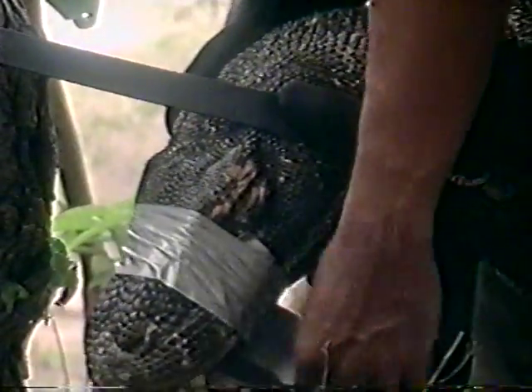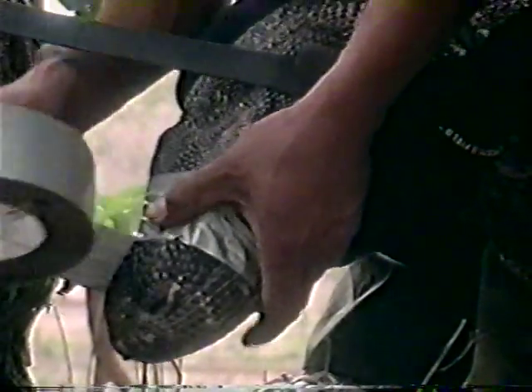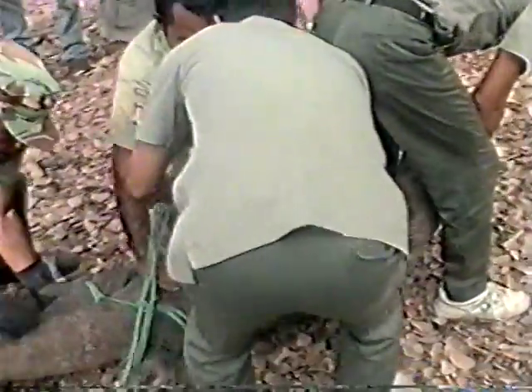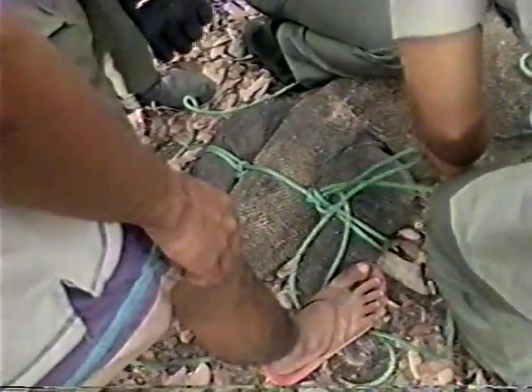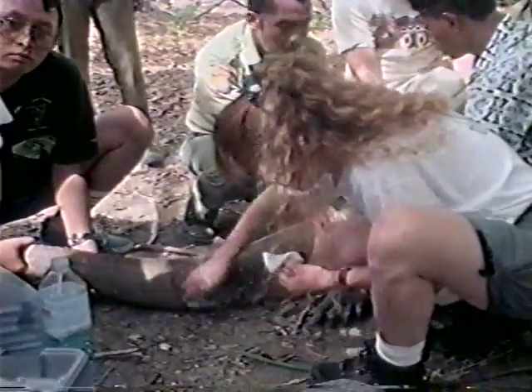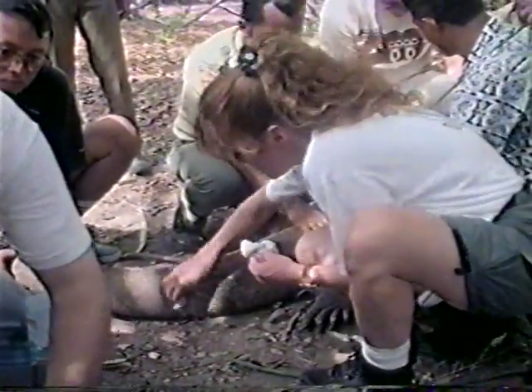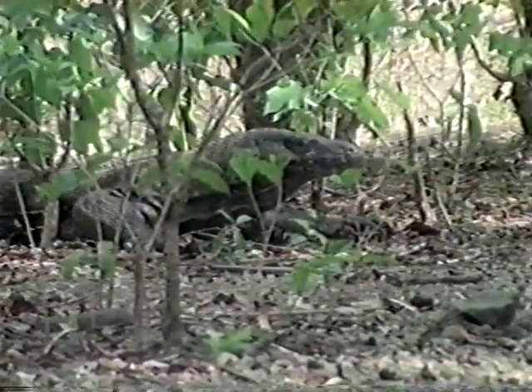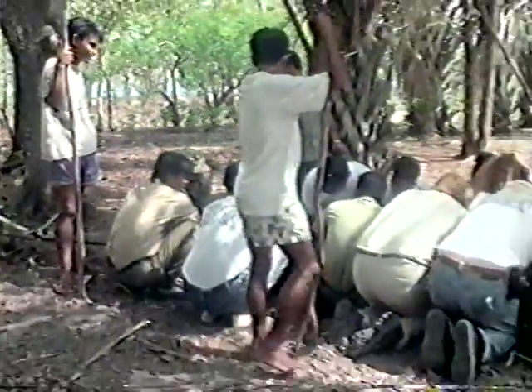In order to reduce the risk of another bite, the rangers use duct tape on the dragon's mouth. Lori cleans and preps the tail so Don can collect the blood sample. All the while, a large dragon is sitting about 30 feet away, watching the group closely.